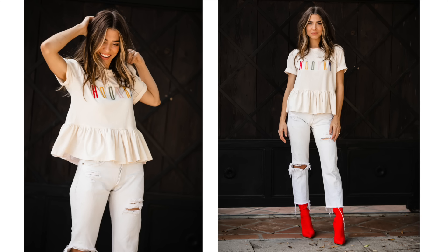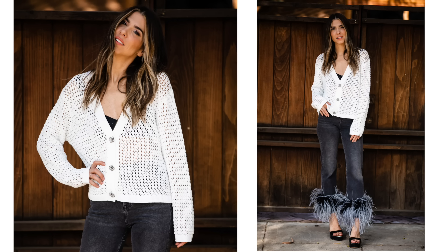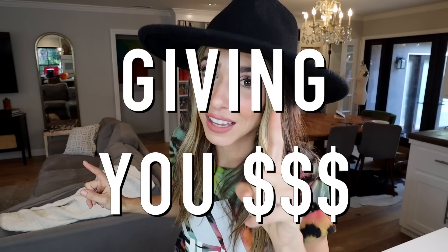All of these DIYs require like no money. You're just going to take the clothes whenever you're upcycling. All you need are your scissors, some imagination, a little bit of sewing. It's so fun. This video is really all about saving you money, and also giving you money — because today's sponsor is giving away $5,000.